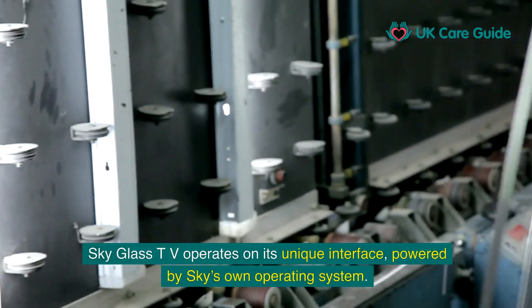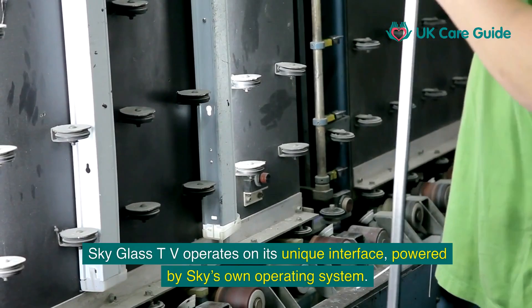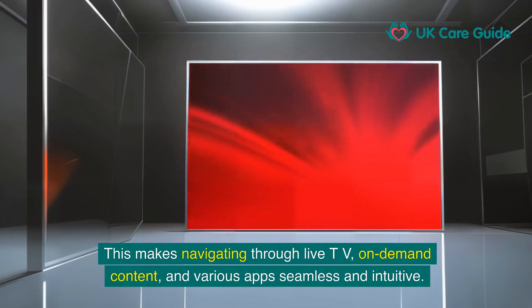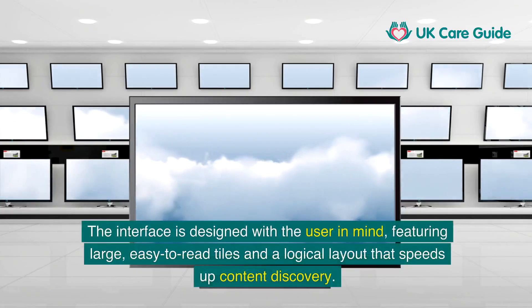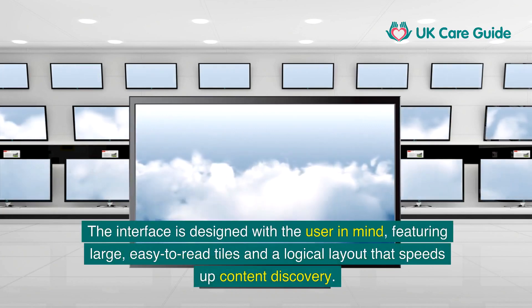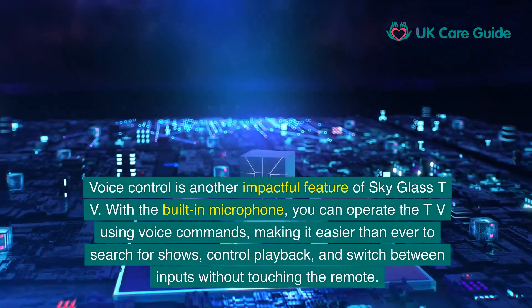SkyGlass TV operates on its unique interface, powered by Sky's own operating system. This makes navigating through live TV, on-demand content, and various apps seamless and intuitive. The interface is designed with the user in mind, featuring large, easy-to-read tiles and a logical layout that speeds up content discovery.